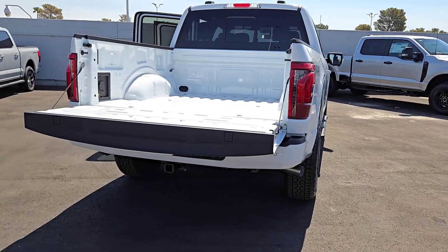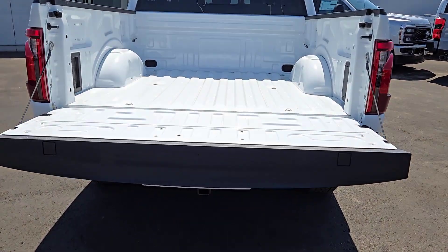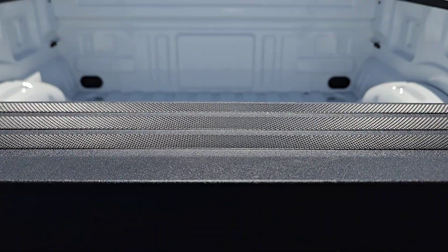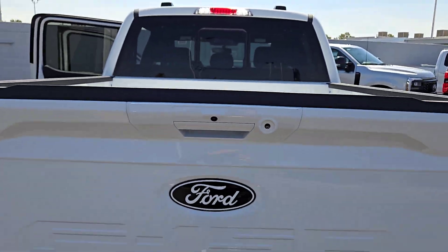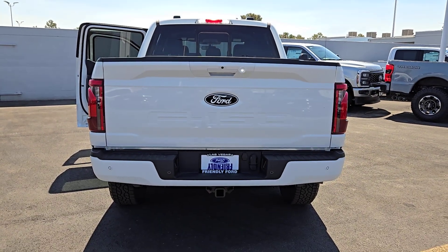The following are some of this vehicle's highlighted options: navigation system, keyless entry, fog lamps, chrome wheels, heated mirrors, satellite radio, power driver seat, aluminum wheels, steering wheel audio controls, and alarm.